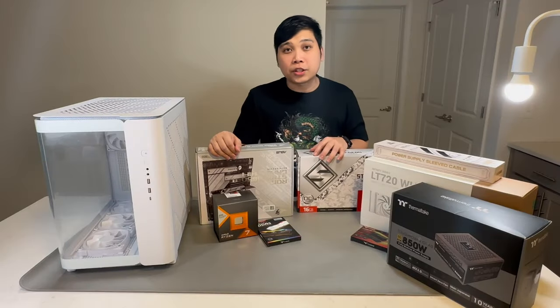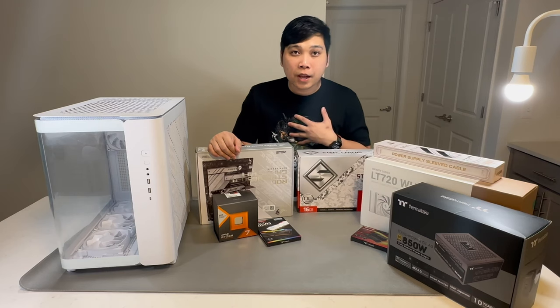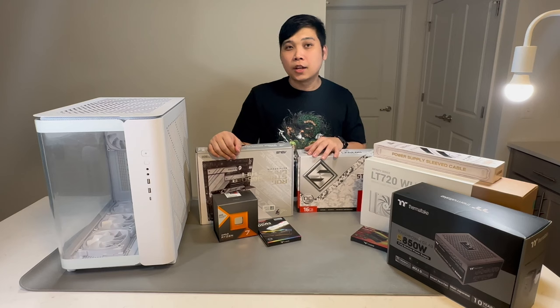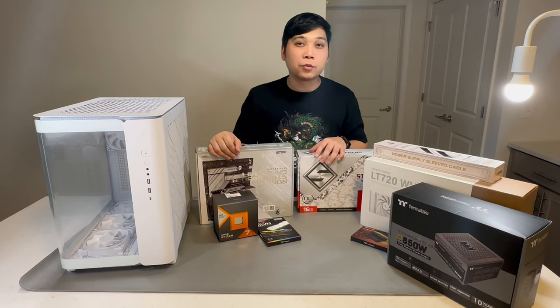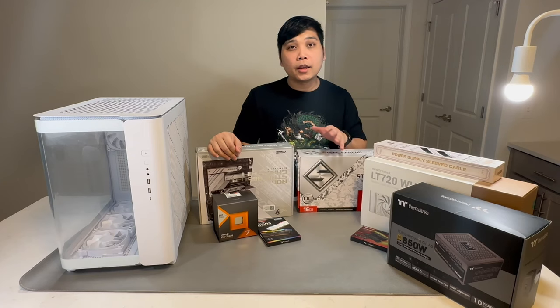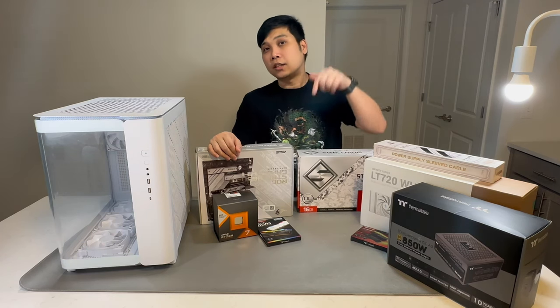I'd like to give a shout-out to all the people whose guides helped me review my skills for this PC build. Shout-out to TechSource and PCBuilder for their great step-by-step guides. If you'd also like to build your own PC, I highly recommend their videos — I'll leave their links in the description below.